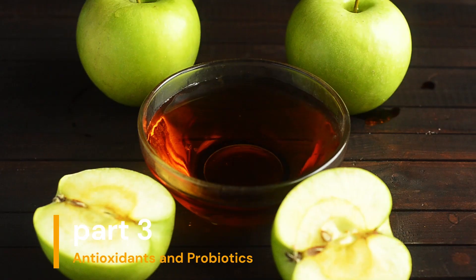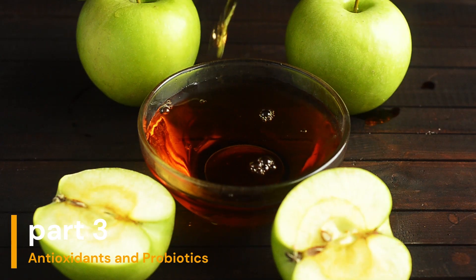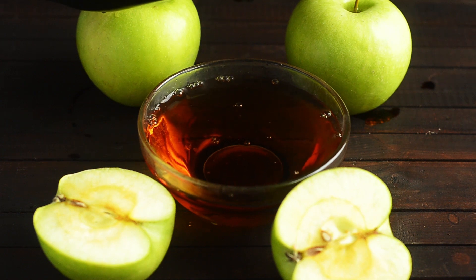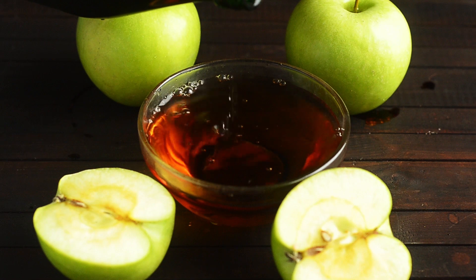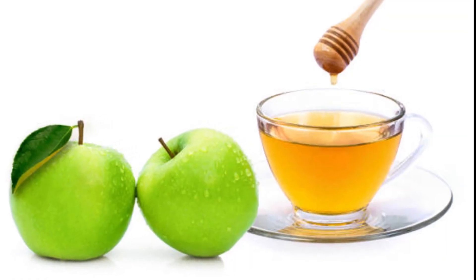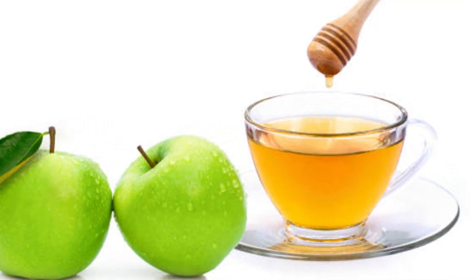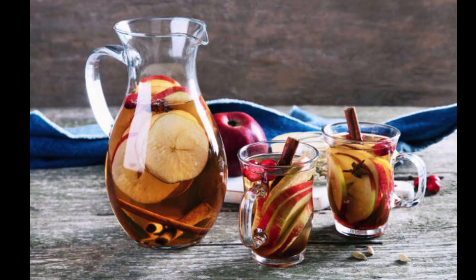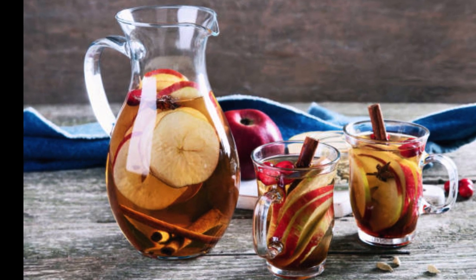Another fascinating aspect of apple cider vinegar is its content of beneficial compounds like polyphenols. Polyphenols are plant-based antioxidants found in the apples used during fermentation. They have been associated with reducing inflammation and protecting against heart disease.